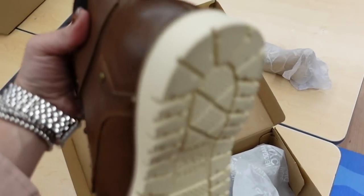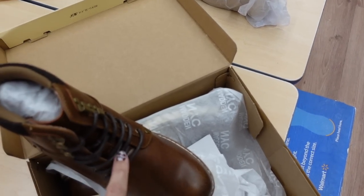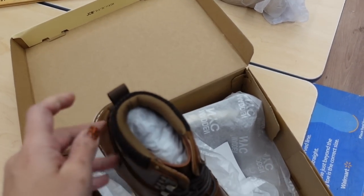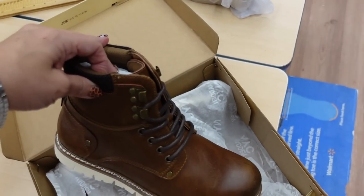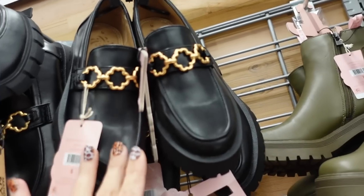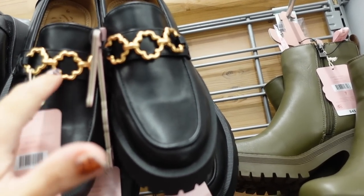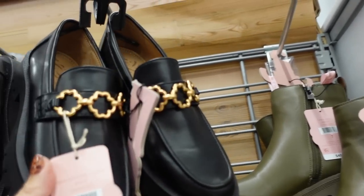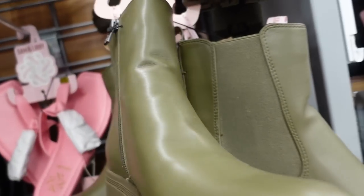New lace up boot from Madden NYC — rounded toe, chestnut pull-on style, going to be $45. Also shared these loafers from Salmon Levy before — they weren't available online but now they've popped up. They have a little clover detail, might be real metal, chunkier bottom, not too high of a heel. They're $35. The green boots from Salmon Levy also popped up online — rounded toe, chunky bottom, zipper on the side. They're $45.